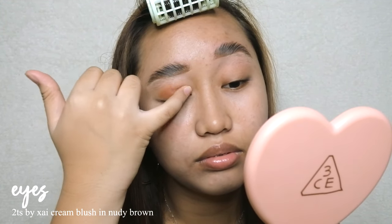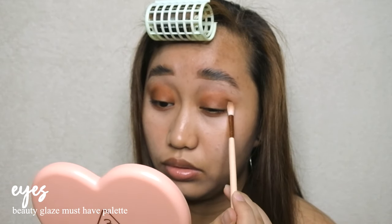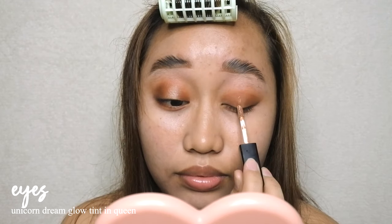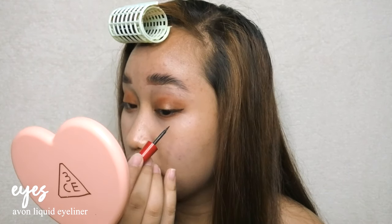Then I pop on some shine with Unicorn Dreams Glow Tint in the shade Queen, and swipe on a wing using Avon's liquid eyeliner.